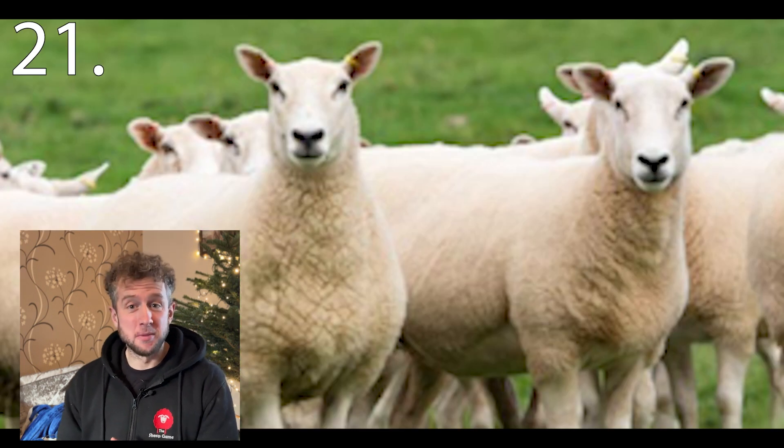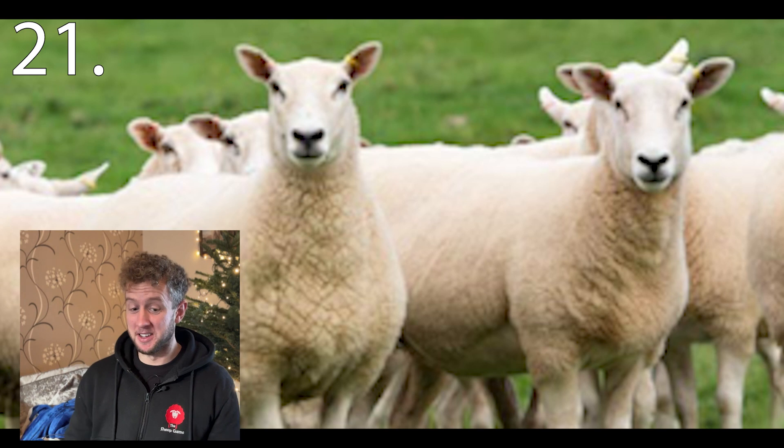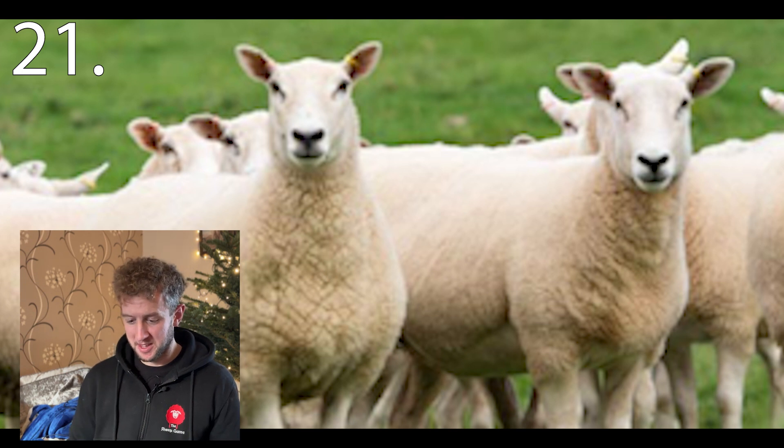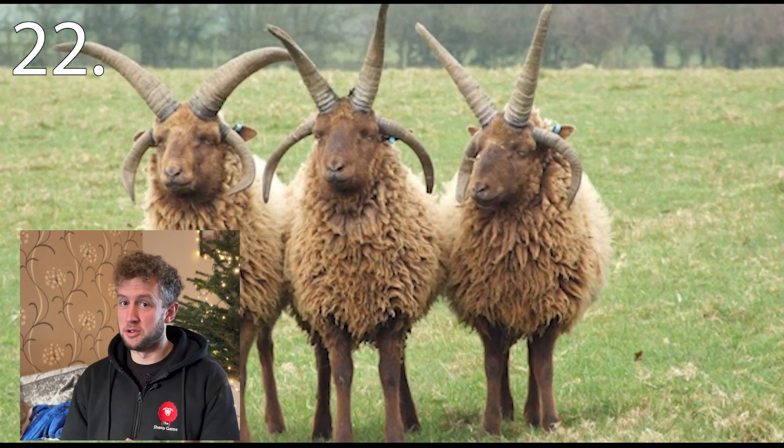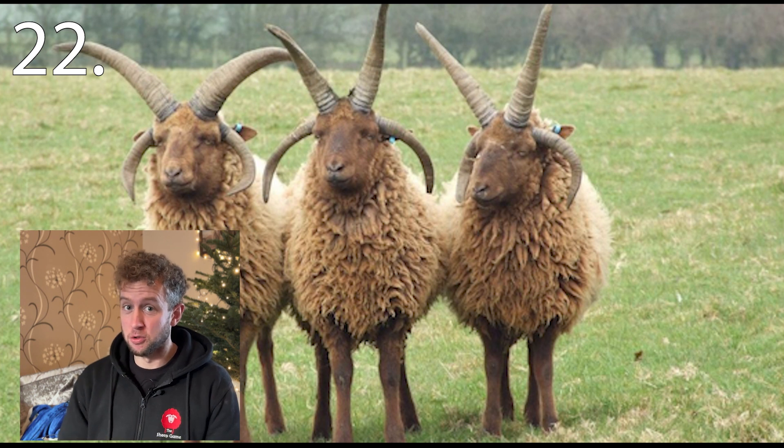Number twenty-one. I almost didn't put it in because it's such a popular breed, but it's quite a difficult breed to distinguish — almost featureless you may say. Number twenty-two. I only know this because we visited them at the Three County Show, and it was on the vlog. If you've been watching really closely, you'll know that one.